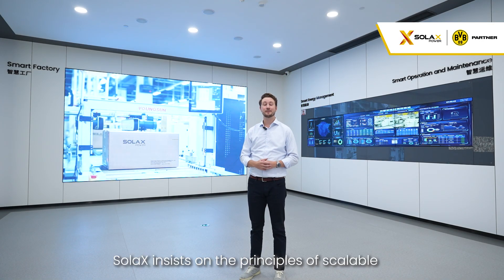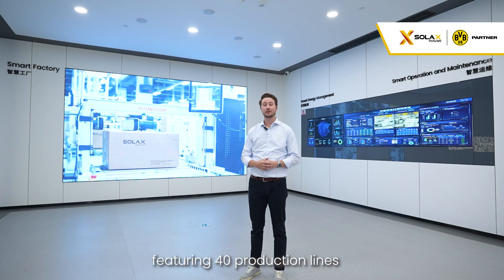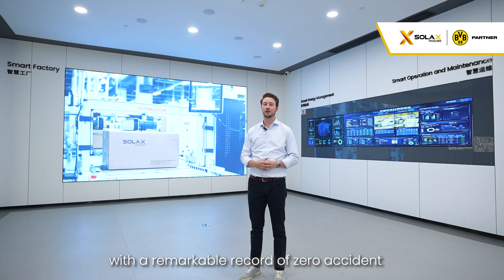In manufacturing, Solax insists on the principles of scalable, lean, digital, and smart, featuring 40 production lines with a remarkable record of zero accidents.